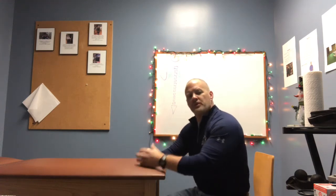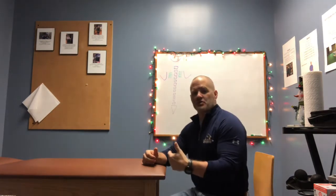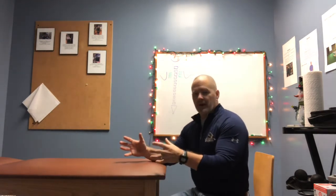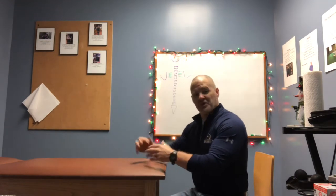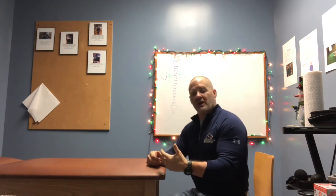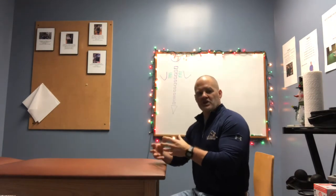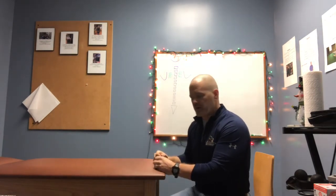Hey guys, this is Dr. Thornell and I want to share with you a deskercise exercise. We've gotten away from this for a little while and we're going to get back to this again — giving you some things that you can do while sitting at your desk to make that time you spend working on your computer, maybe doing Christmas cards online and that sort of thing this year, all that time sitting, less damaging.